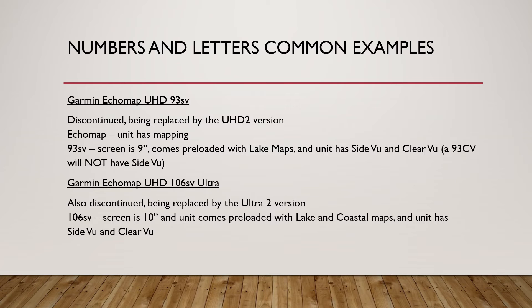Let's go over some common examples of these numbers and letters — combinations you're going to find while shopping. The Garmin Ecomap UHD 93 SV is a very popular unit currently on sale in a lot of places. It is discontinued and being replaced by the UHD2 version, so if you're looking to get one, I'd suggest doing it soon. 'Ecomap' just means the unit has mapping — there are still fish finders without mapping, like the Garmin Striker units. The '93 SV' means it's a 9-inch screen, comes preloaded with lake maps, and has side view and clear view technology. Keep in mind a 93 CV will not have side view, so make sure you get the SV.